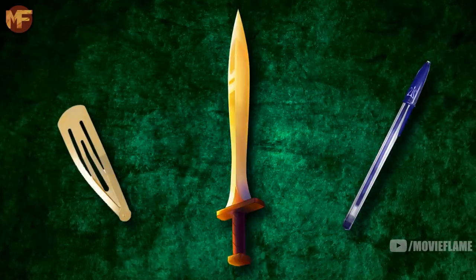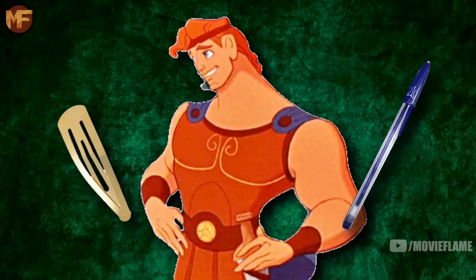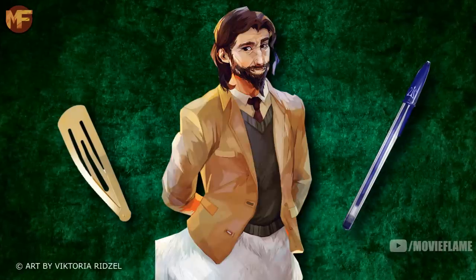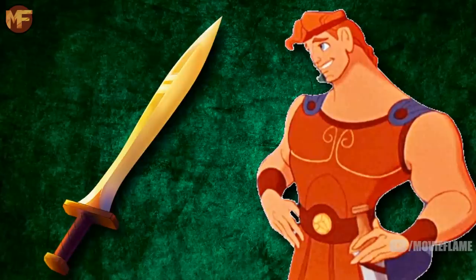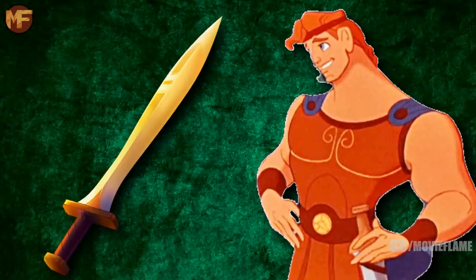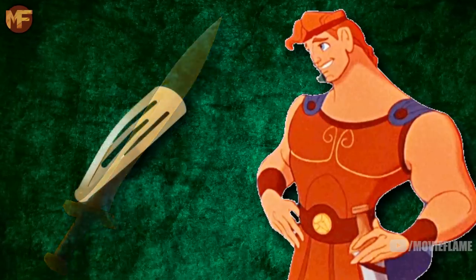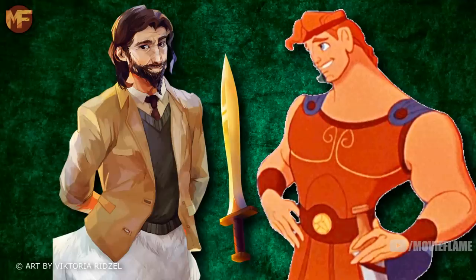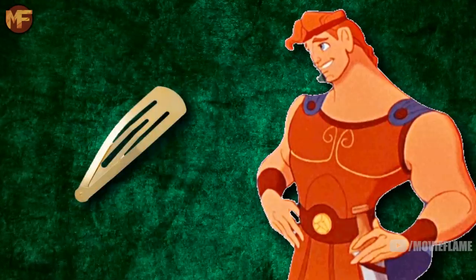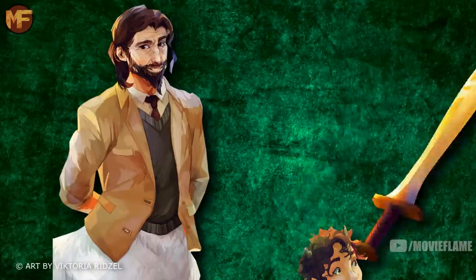How and when it went from being a hairpin to a pen is unknown, but there are a few possibilities. One is that Hercules likely made this transition so he wouldn't be seen with the hair clip. Two, it's also quite possible that Chiron was the one to make it a pen, and maybe Hercules made his own dormant object that was neither a hair clip nor a pen. Or three, it's possible that Hercules never figured out how to change it from a hair clip, which is why he gave it up so easily to Chiron.